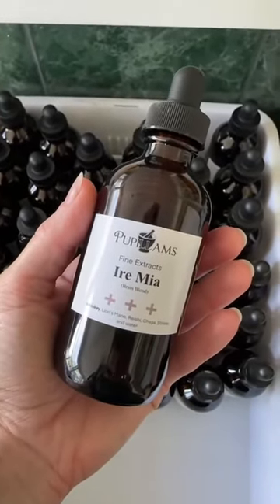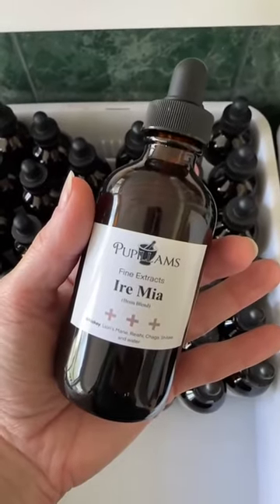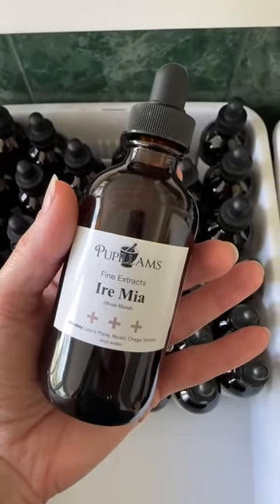Another crowd favorite around here is Iormia. This is our blend formulated for helping with ADHD, mental clarity, focus, and all of those types of things related to brain functioning.